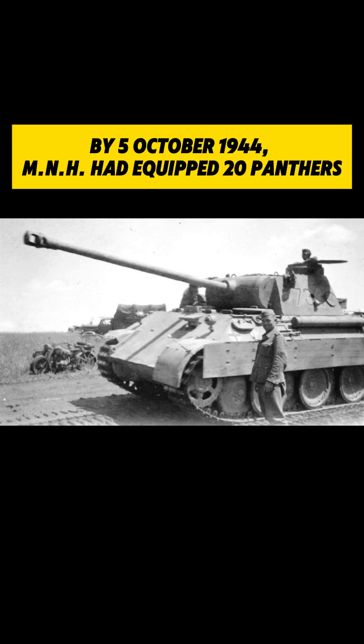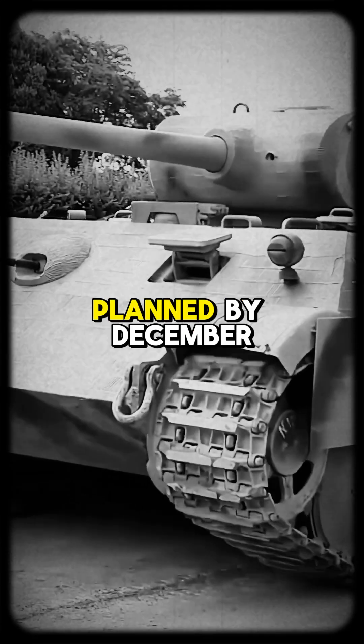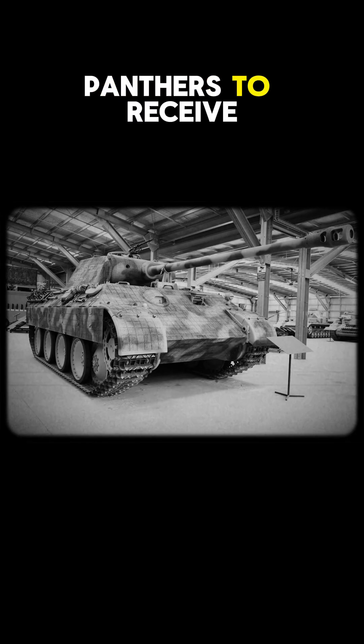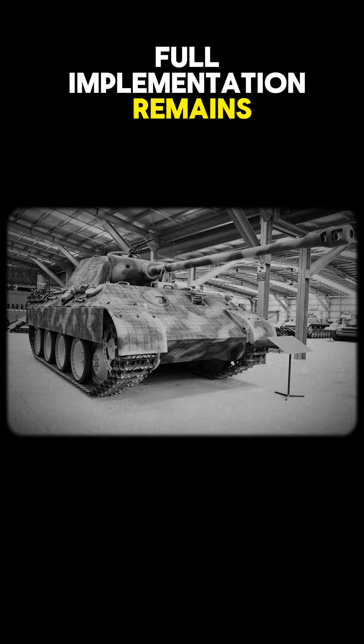By 5th October 1944, MNH had equipped 20 Panthers with 60 more planned by December. A directive on 15th January 1945 ordered all MNH Panthers to receive this technology, but confirmation of full implementation remains unknown.